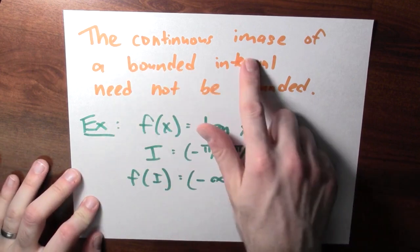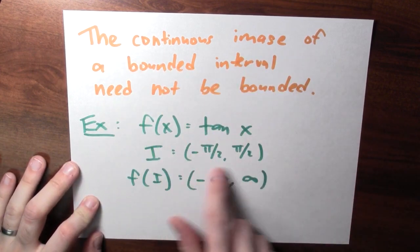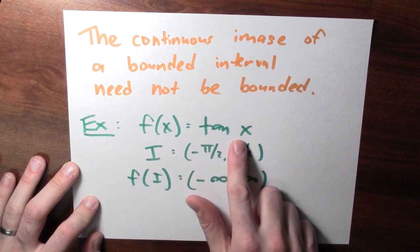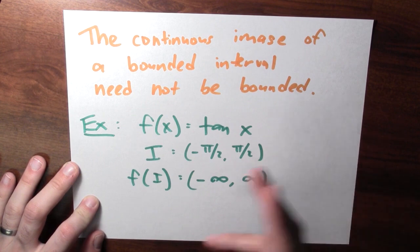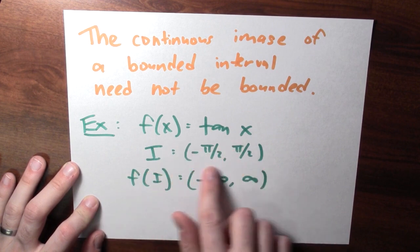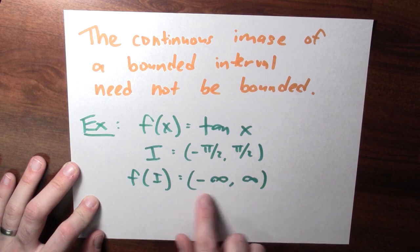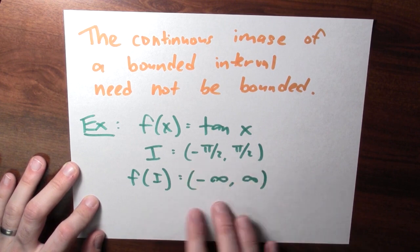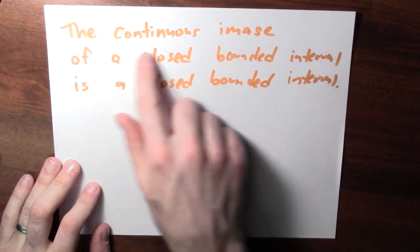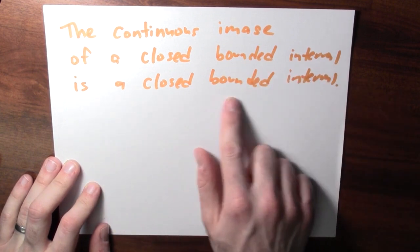We can use this terminology to rephrase what we've been talking about. For example, the continuous image of a bounded interval need not be bounded. Here's an explicit example: the tangent function. If the input is between negative pi over 2 and pi over 2, the output can be anything — f of i is all real numbers. So even though the inputs aren't very big, the output is as large or as small as you'd like. But what if that bounded interval is also closed? A much fancier way of stating the extreme value theorem is: the continuous image of a closed bounded interval is a closed bounded interval.